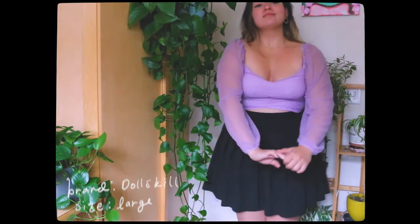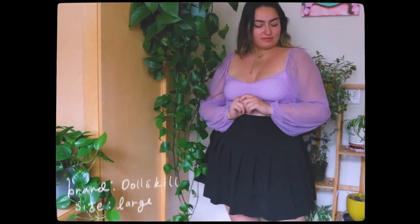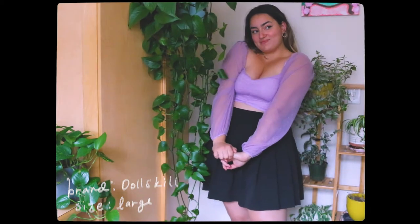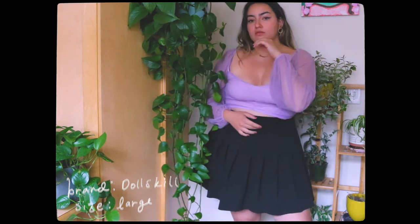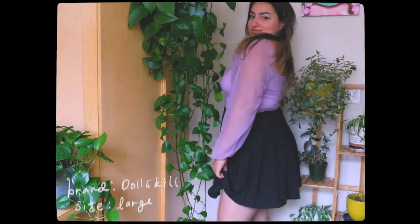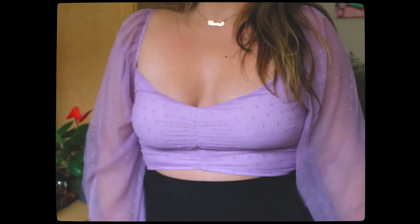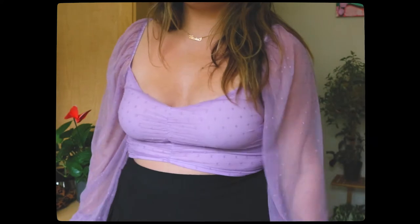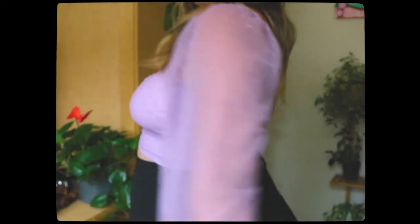Okay so clearly this isn't very summery either, but it does have mesh sleeves so it's good enough. I love this top — I think it is so magical, it kind of makes me feel like Princess Jasmine from Aladdin. I just love it a lot. It's really flattering, super cute, and perfect for summer because it's really light and a fun color. I'll definitely be wearing this a lot with skirts and shorts. It's one of those versatile pieces you can wear during both winter and summer, so definitely a keep.